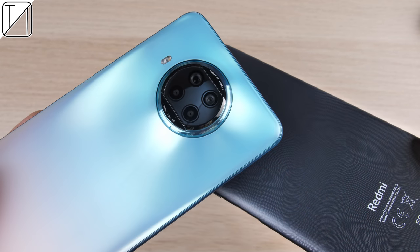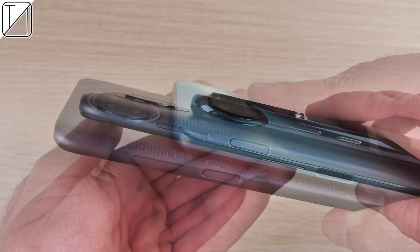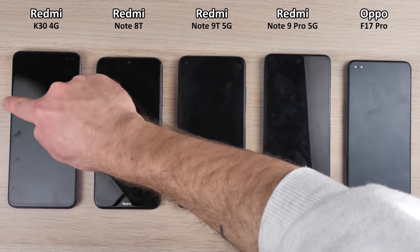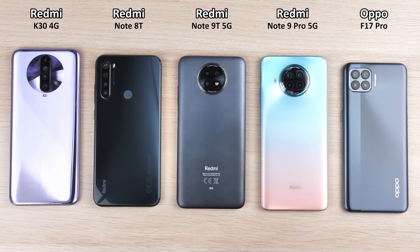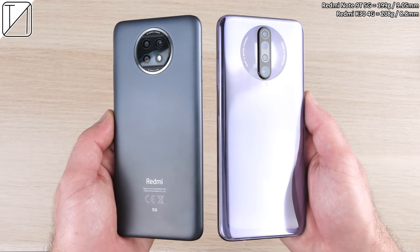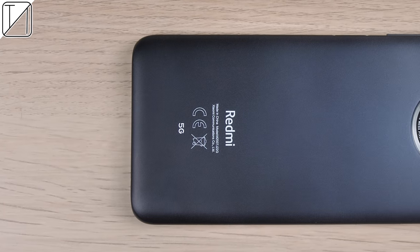It doesn't say 'built for 5G' on the camera module like the Redmi Note 9 Pro 5G, which actually looks a lot better. The camera module doesn't protrude as much as the competition, meaning surface wobble isn't that bad on a flat surface. From a design perspective, it doesn't look half bad — it really looks a lot better than its price tag. It's quite light at 199 grams and 9.05 millimeters thick, which is a bit on the thick side but not too bad. The back looks fantastic at this price point.